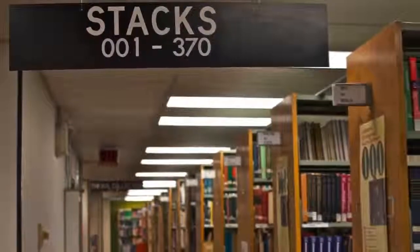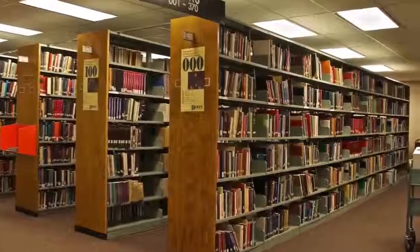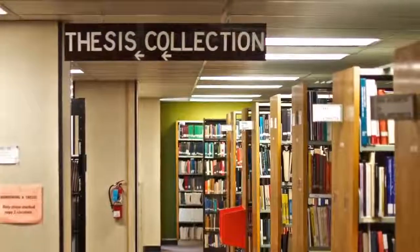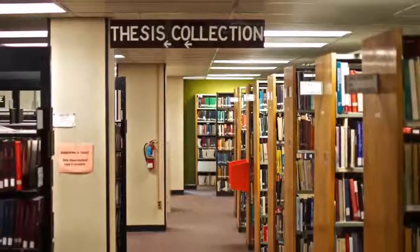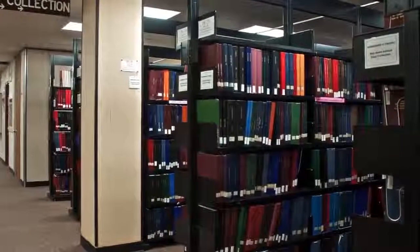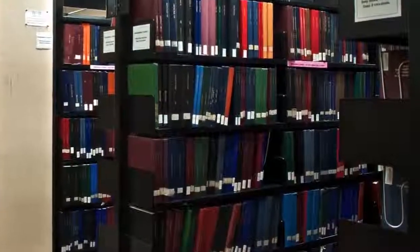On the second floor you'll find most of our key research collections. The stacks include the OISE Library's collection of almost 120,000 education-related books and documents. Next to the stacks you'll find the thesis collection — a collection of theses and dissertations written by OISE masters and PhD students up to November 2009. More recent theses and dissertations are available online.